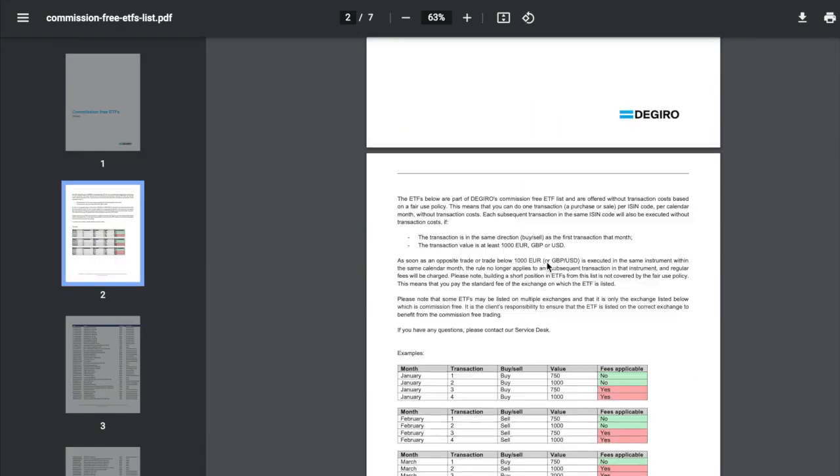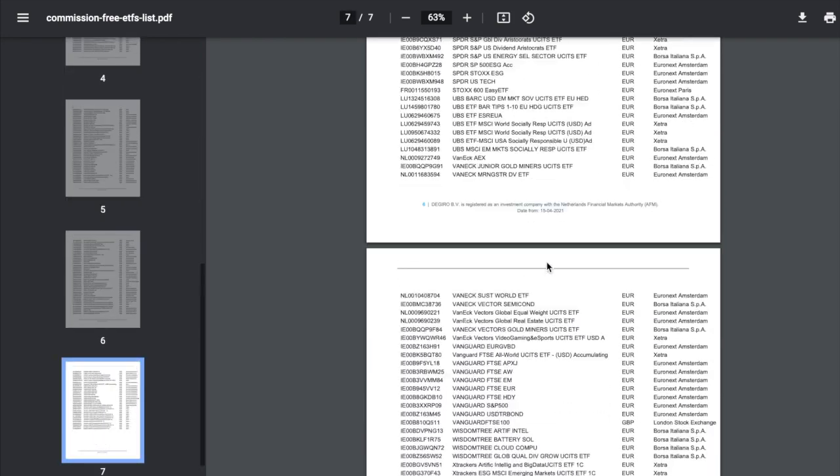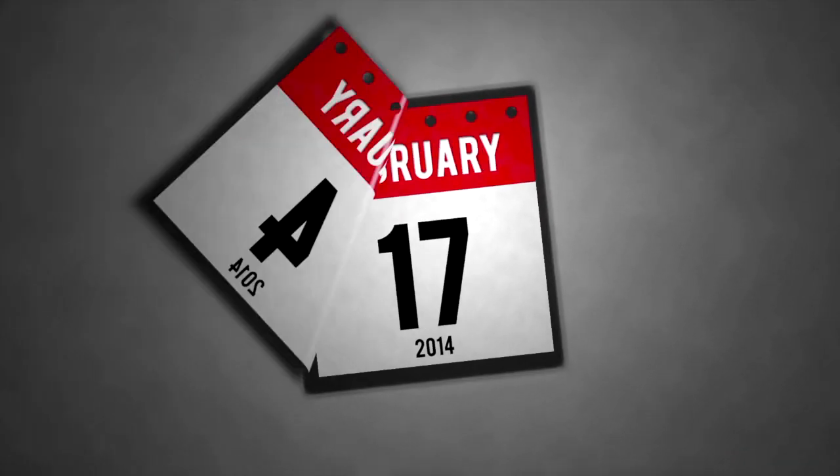So this means, from the list of available ETFs on the DeGiro free transaction list, you are allowed one commission-free transaction per ISIN in that list between the first and thirty-first day of that month, no matter the amount. The key to understand is that this policy only applies to your first transaction per ISIN per month.